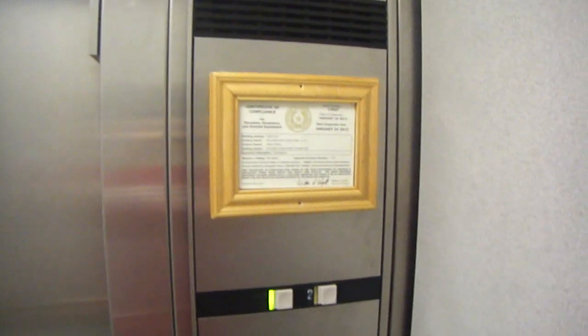Doors. Certificate Montgomery. Here's your vector fixtures. It's a nice elevator. Fan's kind of annoying.